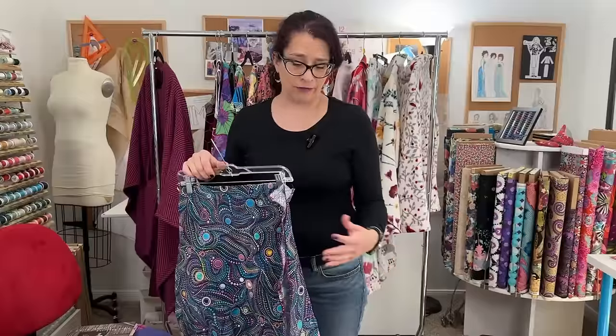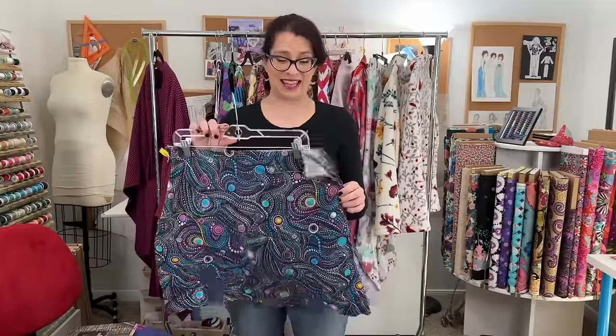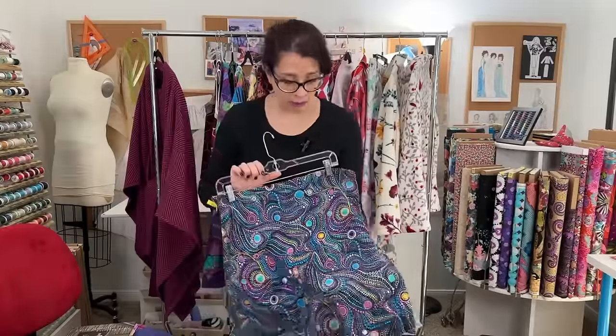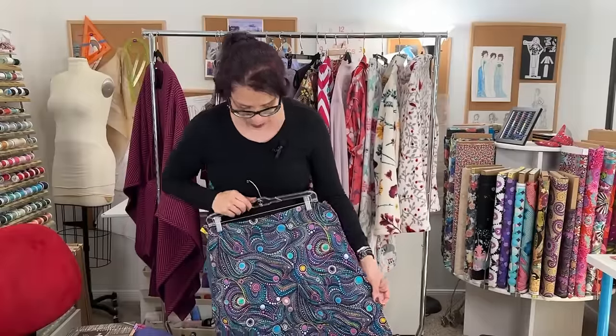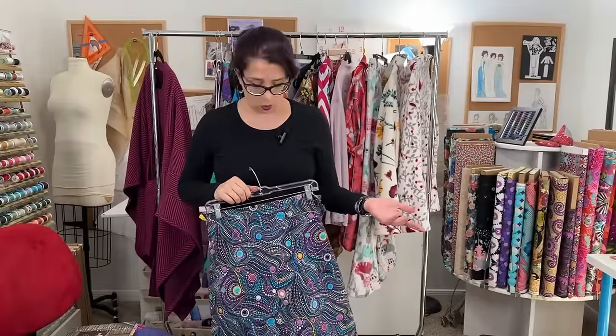The one I made, which should have fit my measurements, didn't. This was going to be my Mardi Gras skirt — some pretty Mardi Gras bead fabric. I thought it would be fun to wear to court, but alas, that did not happen.